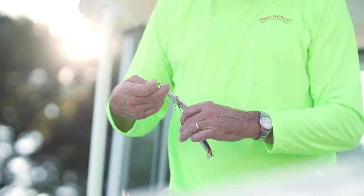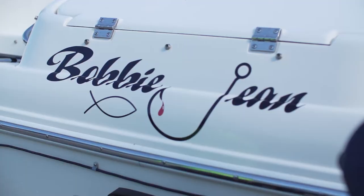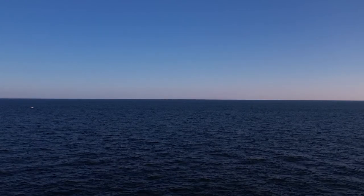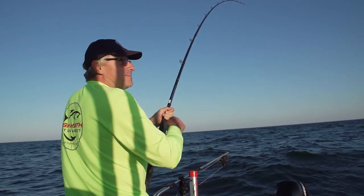I've been fishing all my life. As I got older I wanted to get my own boat, so I bought this boat and named it after my wife — the Bobby Jean — and I started my fishing experience on the beautiful blue skies and blue water of Lake Erie, probably seven years ago.